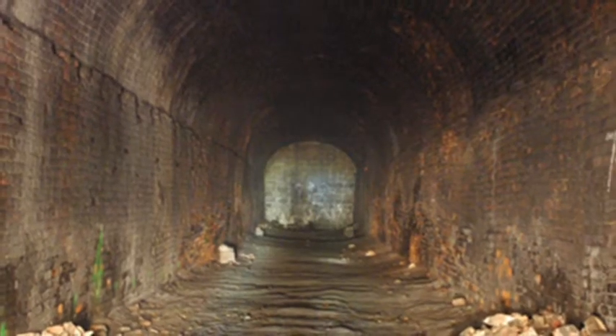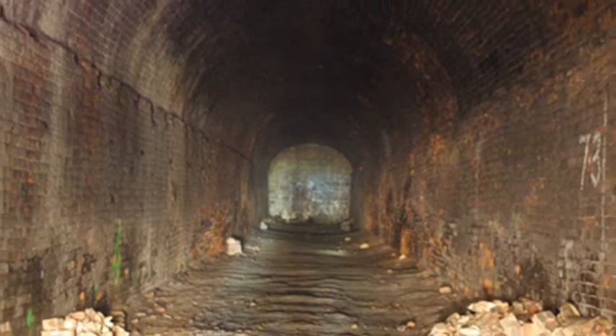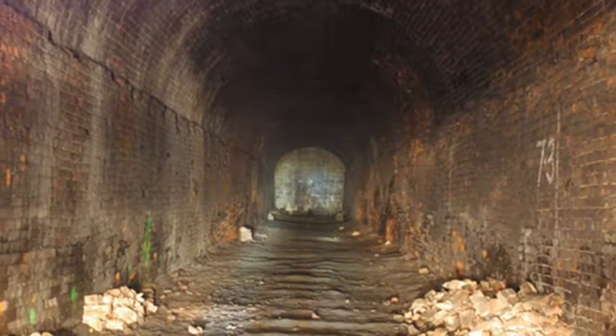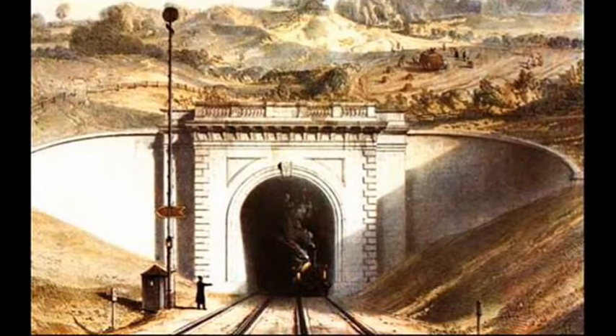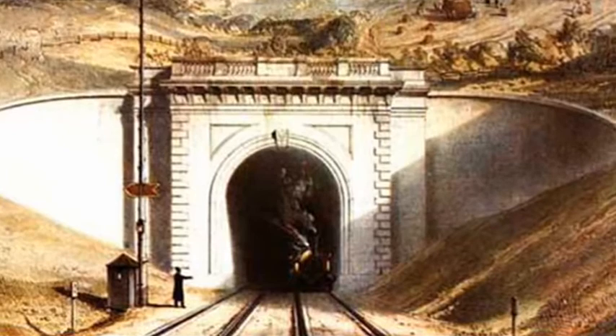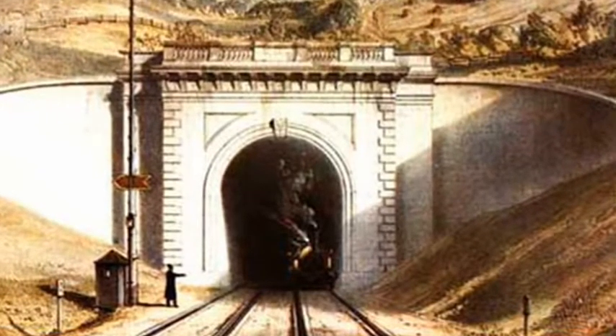The railway line was also significant for the 757-metre-long Tyler Hill tunnel. This was studied by Isambard Kingdom Brunel while he designed his landmark tunnel through Box Hill for the Great Western Railway.